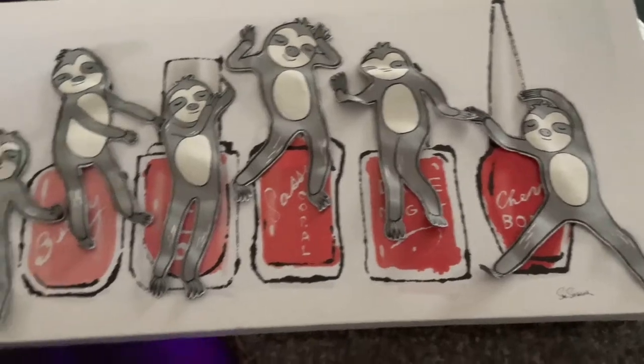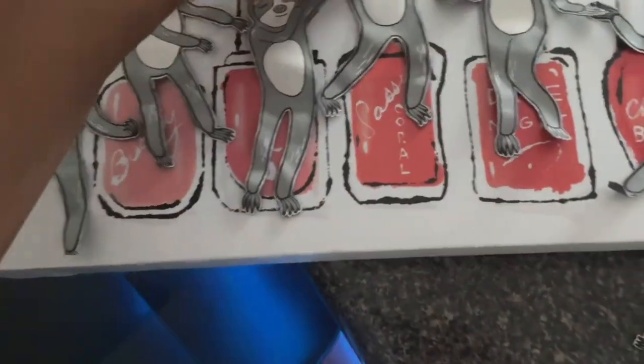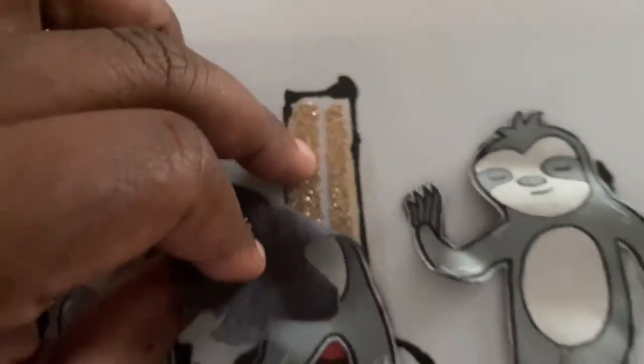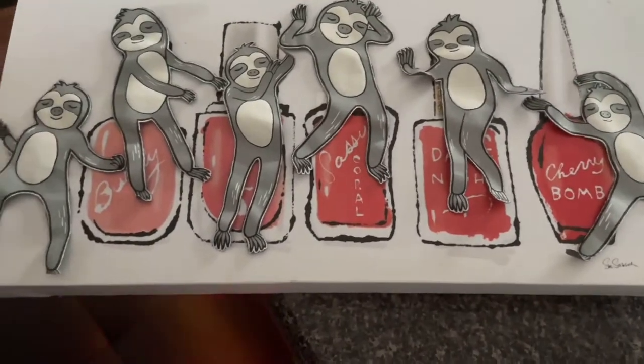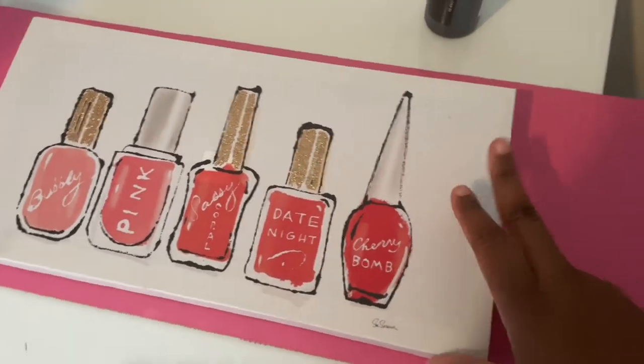We're not gonna do the spray paint — it's hot outside and my garage doesn't have ventilation for spray painting, and I don't want to lift up the door. So we're just gonna use acrylic paint and hopefully that gives what we want. I positioned them how I sort of want them. I wanted to make sure I put the sloths over the textured glitter section. I'm gonna paint the background black, and I put down a little piece of pink cardboard to protect the surface.